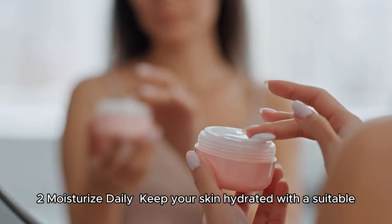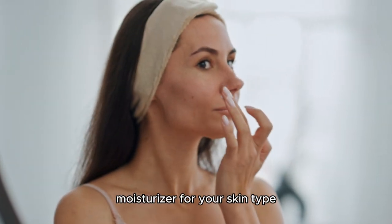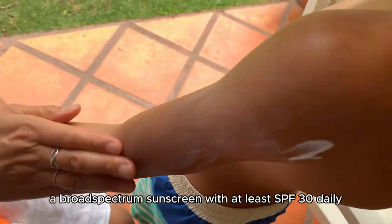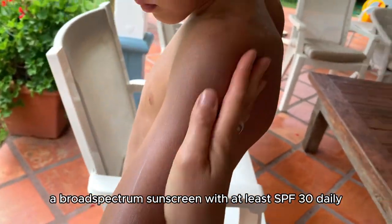Tip 2: Moisturize daily — keep your skin hydrated with a suitable moisturizer for your skin type, even if you have oily skin. Tip 3: Use sunscreen — protect your skin from UV damage by applying a broad-spectrum sunscreen with at least SPF 30 daily.